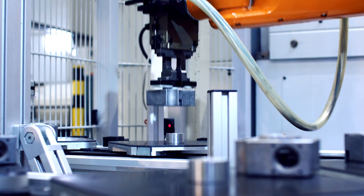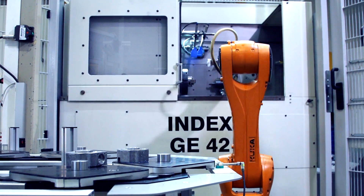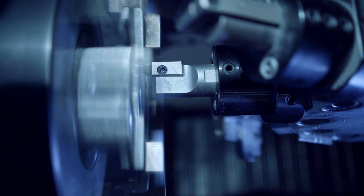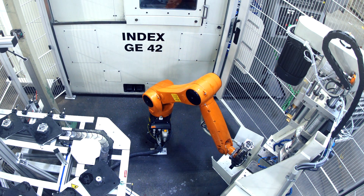The robot assumes all of the parts handling, starting from the removal of the blank from the belt, the insertion of the part in the machine, and the transfer of the part to a secondary process.